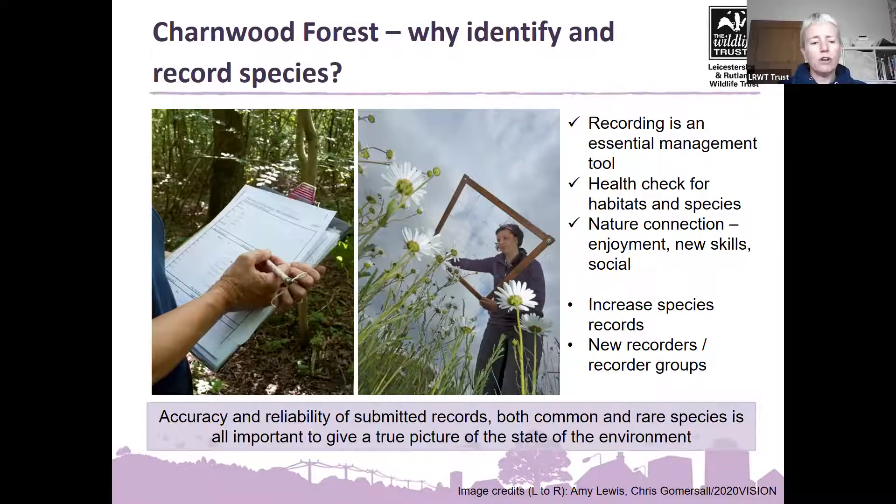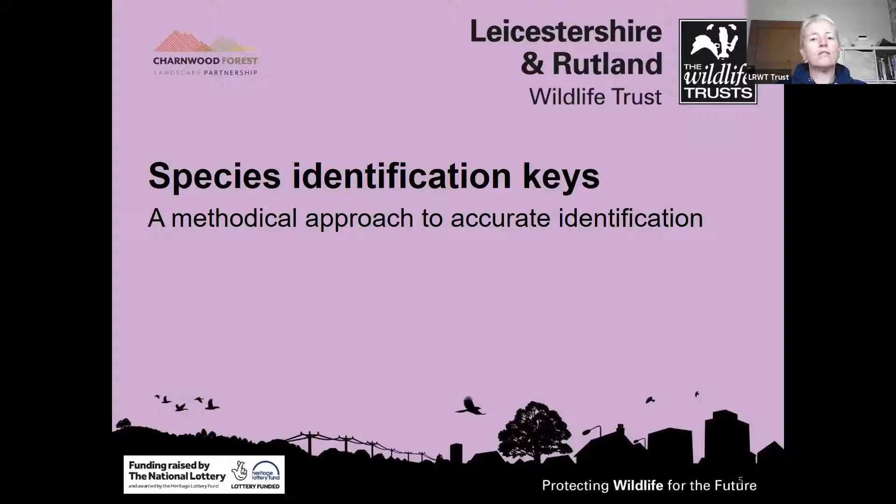Today's session about using keys is really important because accuracy and reliability of records that get submitted matters — both common and rare species — and that gives us a true picture of the state of the environment. We want people to be confident they're identifying the right species and confident to put those through to our records databases so we know we're accurate and have the right species represented. Hopefully this will give you a flavour of a way to increase your confidence in identification across a range of different species — a methodical approach to accurate identification.